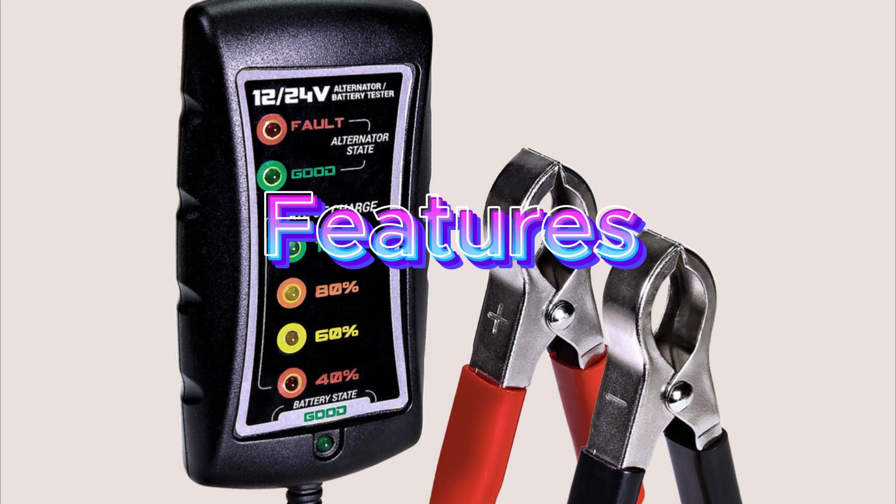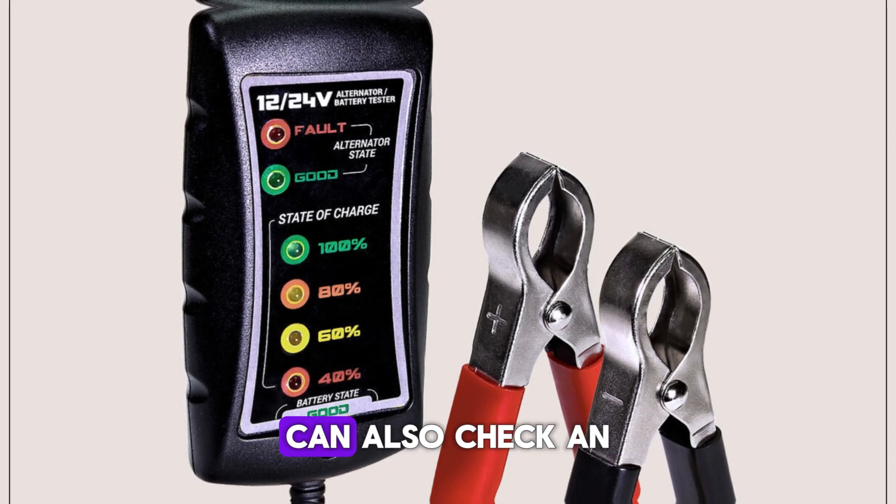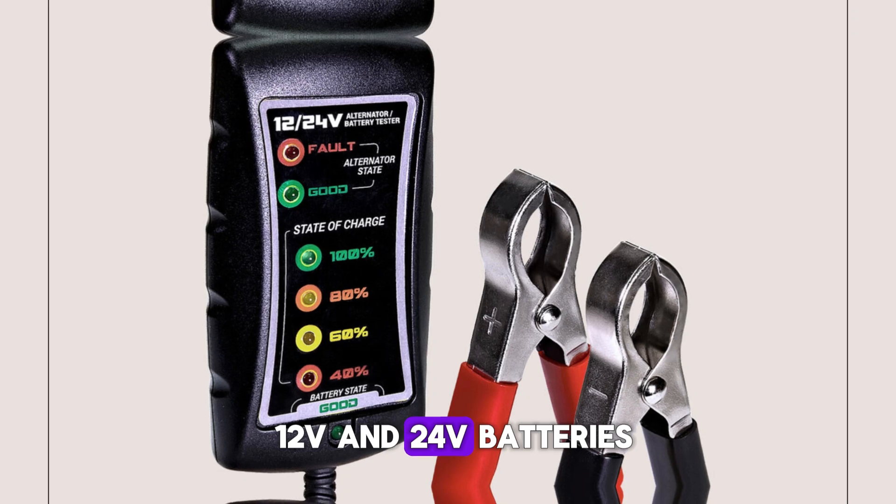I recommend this tester for simple battery testing. Features: not very precise, but extremely lightweight and portable, can also check an alternator, and can work on 12V and 24V batteries.